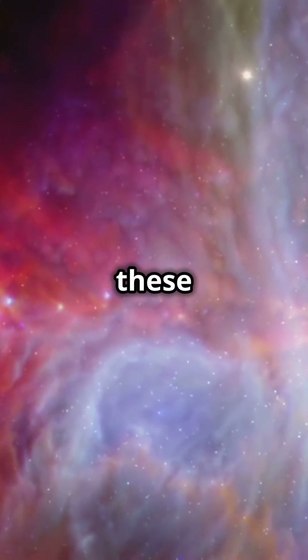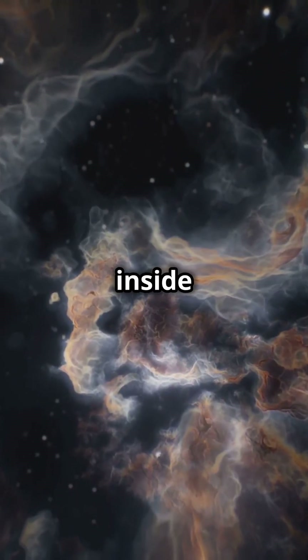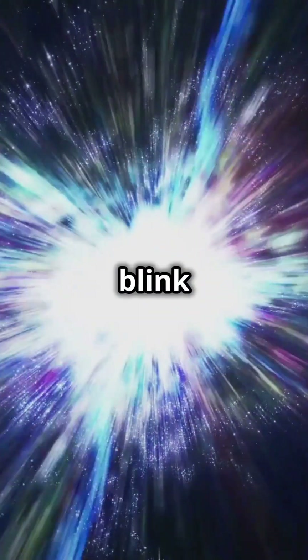Captured by the Hubble Space Telescope, these iconic images have wowed us for decades. But did you know? Those stars forming inside the pillars are mere infants, just a few hundred thousand years old. That's like a blink in cosmic time.